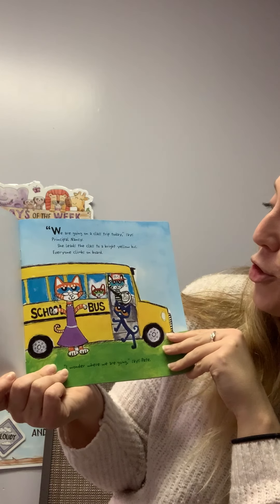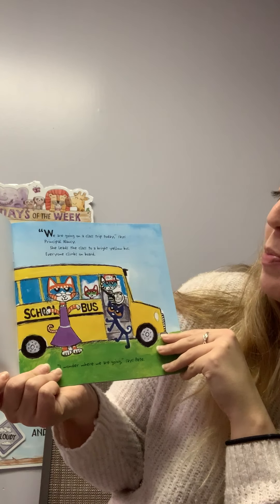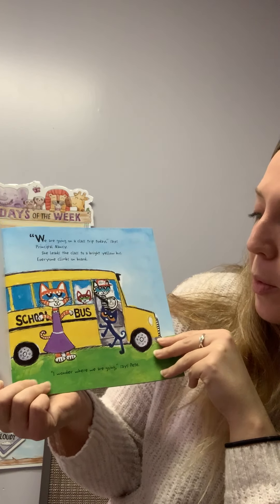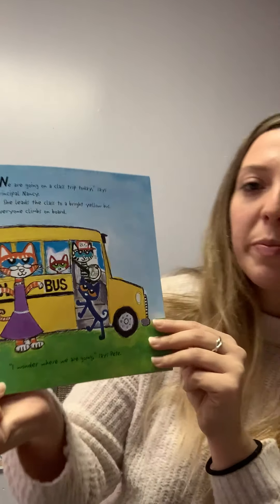We are going on a class trip today, says Principal Nancy. She leads the class to a bright yellow bus. Everybody climbs aboard. I wonder where we're going, says Pete.